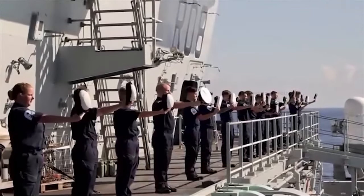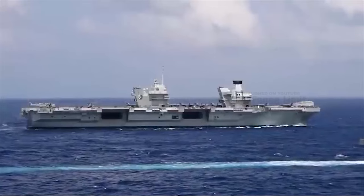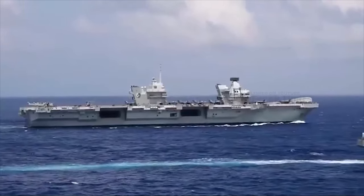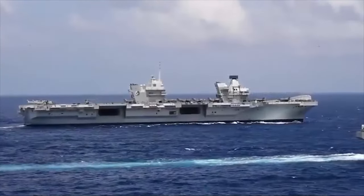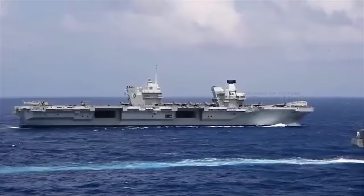These carriers are designed for global power projection. They can be deployed in various regions, including the Asia-Pacific, the Middle East, and the Atlantic, allowing the UK to respond to various security challenges.